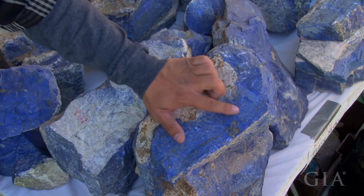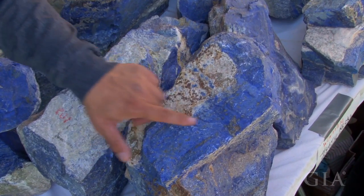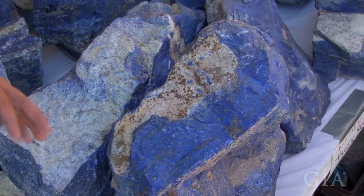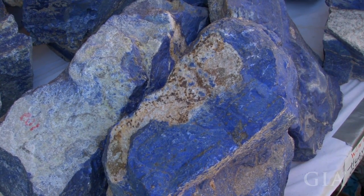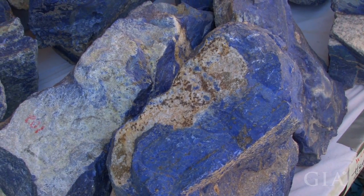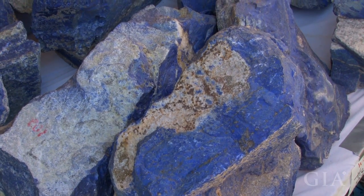Some people prefer the straight blue, some people prefer having the pyrite and calcite all mixed in there. We make anything from jewelry boxes to spheres to carvings, beads — different grades from low grade to high grade — just everyone has a different desire for it.